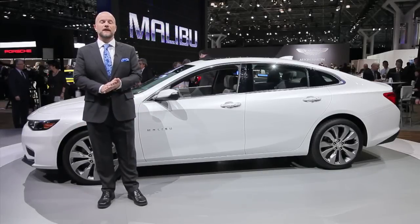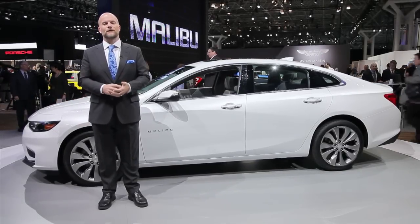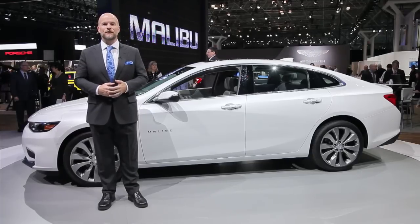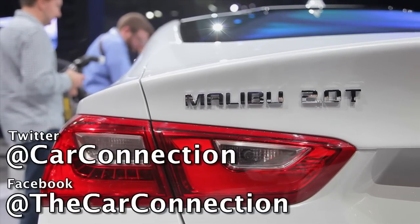Pricing hasn't been announced yet for the Malibu, but the gas-powered versions go on sale late this year. The hybrid goes on sale early next year. I'm Marty Padgett for The Car Connection. Thanks for watching — don't forget to follow us on Facebook and Twitter at The Car Connection.